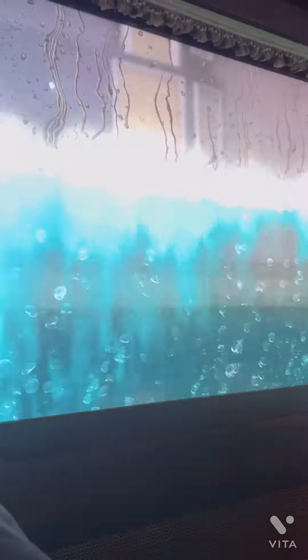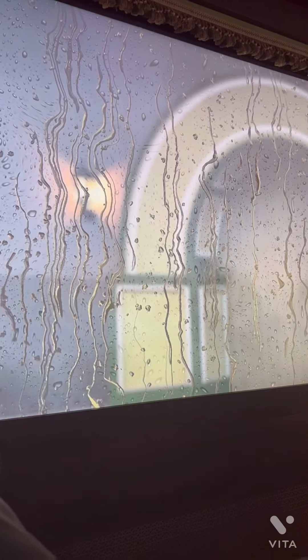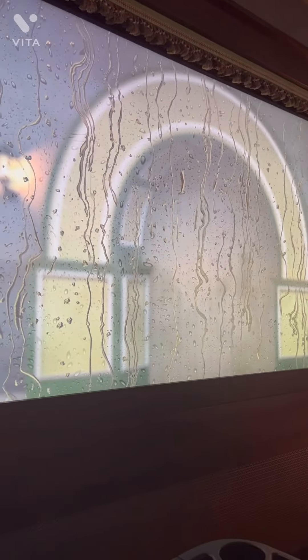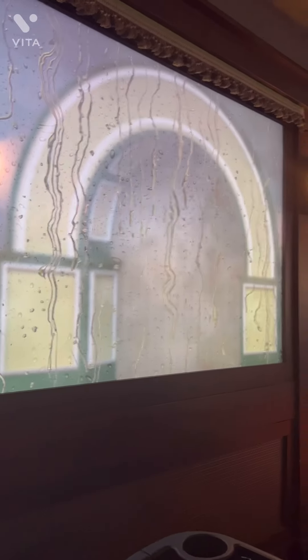Magnificent. St. Louis Aquarium at Union Station — please take all of your belongings as you exit the train. Do me a favor: keep this between us. Don't tell anyone about our little detour.